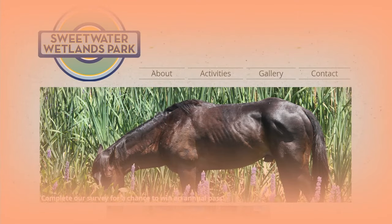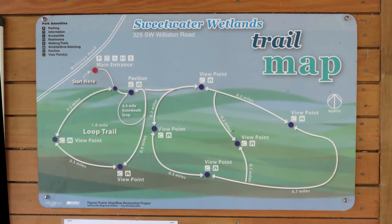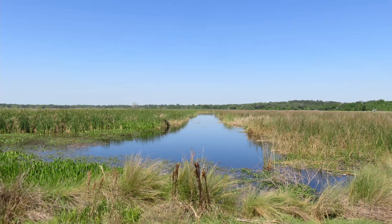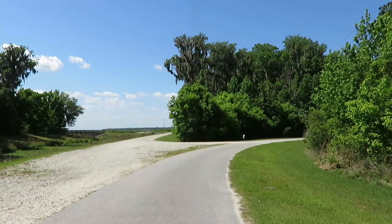As many of you know, when you live and work in an area, there are places you never visit because of routines, etc. While playing tourist in the Gainesville area, we ventured out one day to the City of Gainesville Sweetwater Wetlands Park on Williston Road. We went early in the morning, and it was beautiful.